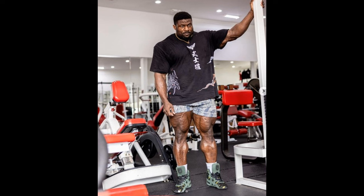Worst case scenario, top five — but maybe even higher than that. I definitely don't have him lower than fifth. Whatever you guys think, tell me down below.